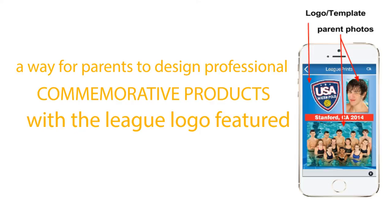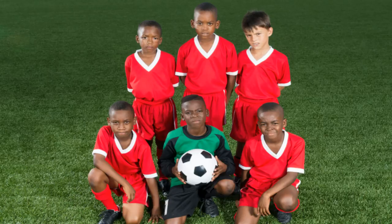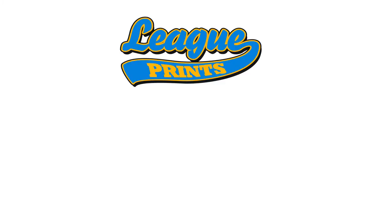Here's how it works. Once a league agrees to work with League Print's, League Print's creates three awesome photo templates that complement the league logo. Next, we load our website and mobile apps with the templates. Third, League Print's provides a message to deliver to league membership.